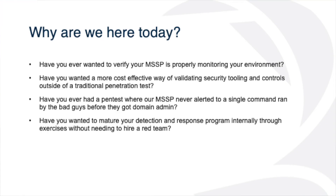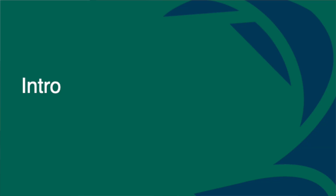We can use this for that. Have you ever had a pen test where your MSSP never alerted to a single command before the bad guys got in? Or have you ever just wanted to mature your detection response program internally? It is nice to have an MSSP — our security engineers need to be able to sleep. At my organization we use an MSSP as well. But we also have to enable our team to grow — we try to do that without having a red team.